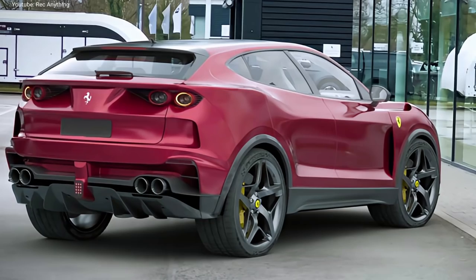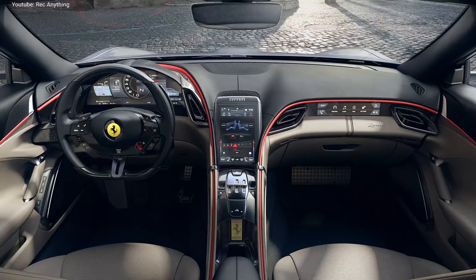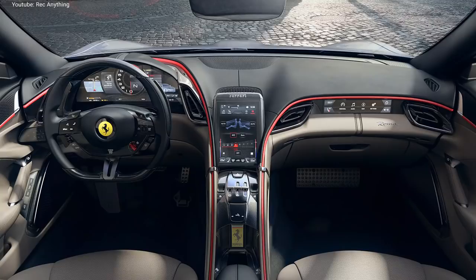Given the amount of extra space available in the SUV's body, Ferrari could shift away from the Roma's rear-drive layout and move instead to a four-wheel drive system.